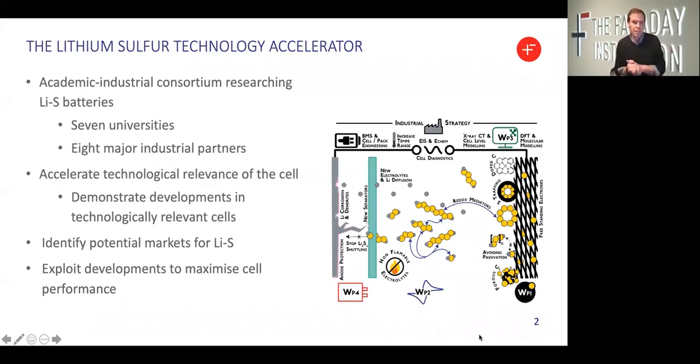Alongside the development of the technology, we're equally keen to identify potential early market opportunities for Lithium Sulfur Technology, and we believe that early market opportunities that can leverage the unique benefits of this chemistry will act as a catalyst for the wider industry. The program is structured across four work packages: work package one looks at cathodes; work package two looks at electrolytes and electrochemistry; work package three provides an underpinning modeling framework; and work package four looks at cell engineering and incorporates our work on anode development. We're also closely integrated with a number of other programs within the Faraday community.